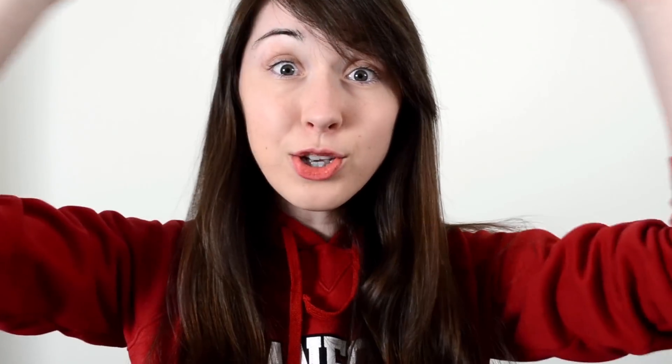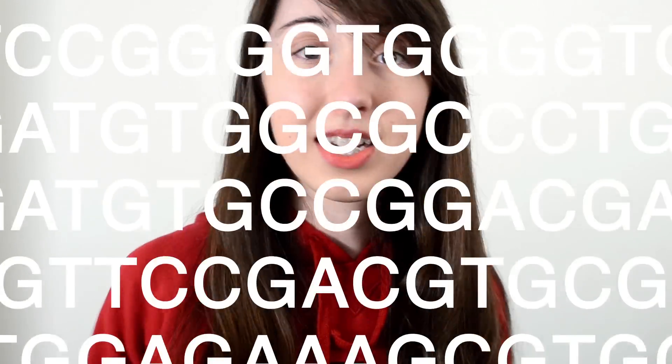I want to clarify the difference between genome sequencing and getting genotyped. If you're trying to do full genome sequencing, what you're trying to do is look at every single base pair in your genome — all of the A's, T's, C's, and G's that make up your DNA. You're trying to read from the first one to the last one and get as much information as possible, ending up with these huge long strings telling you about your genes and all the regions in between.